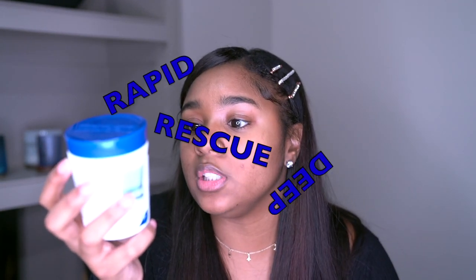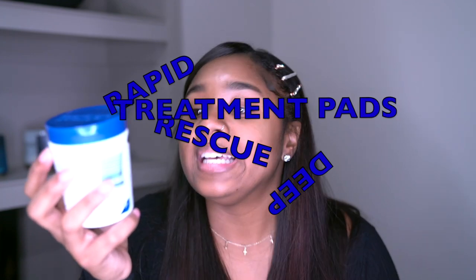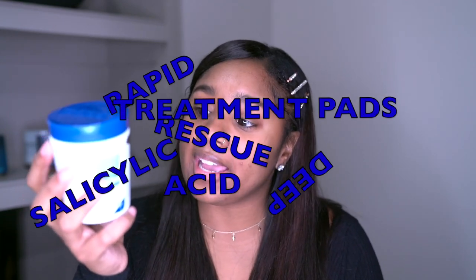I use these Clearacel Rapid Rescue Deep Treatment Pads salicylic acid acne medication on my face like 3 times a day. I don't use it as often anymore because my pimples are gone. But from what I've heard, you're not supposed to stop using anything cold turkey. So I'm slowly working this out of my routine. I'll just keep this on hand for if and when I have a breakout in the future.